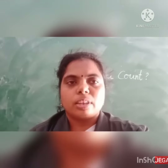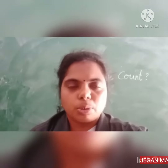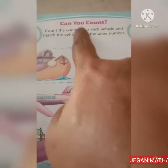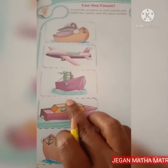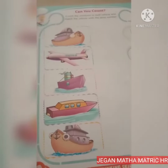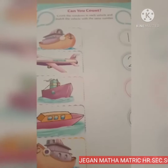Hi kids! Today I will teach you an exercise: Can you count? Okay, let's start. Here are some pictures and here are some numbers. Count the windows in each vehicle and match the vehicle with the same number. Okay children?